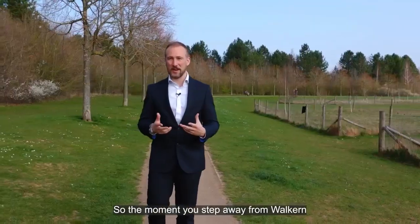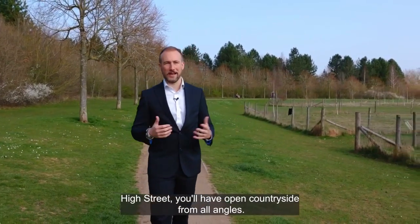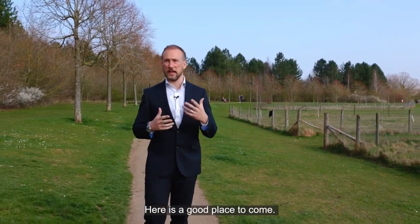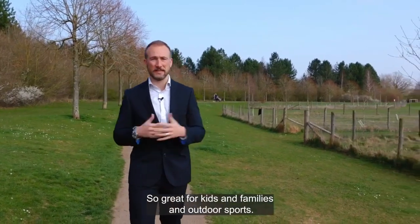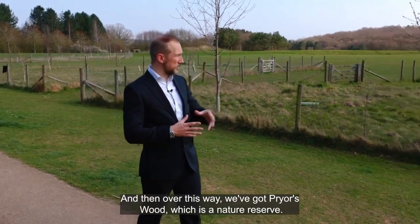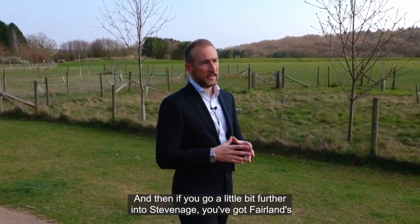The moment you step away from Walkern High Street, you'll have open countryside from all angles. Right now we're here at Great Ashbury District Park — a great place to come with picnic benches, an open playing field, great for kids and families and outdoor sports. Over this way we've got Priors Wood, which is a nature reserve, so really good for wildlife spotting.